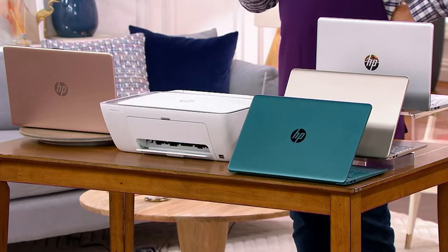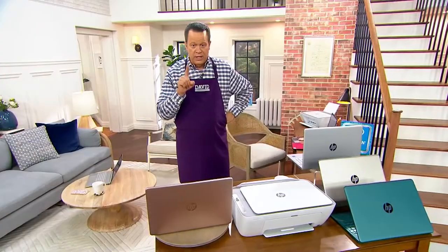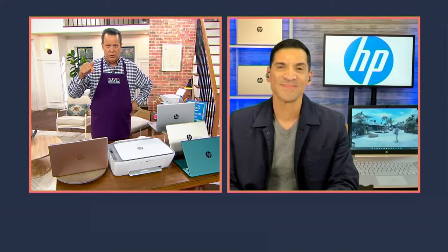There are a lot of people watching right now who have high school graduates starting college in the fall — they need a computer. Remember the days when they used to say it's recommended you come to school with a laptop? Now it's a requirement. Every incoming freshman is required to have a laptop. Is this the kind of laptop suitable for a college student just entering their first year at university?